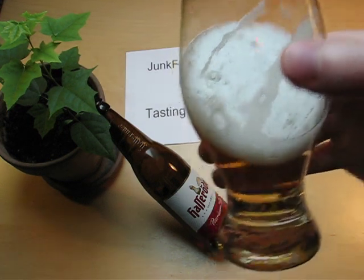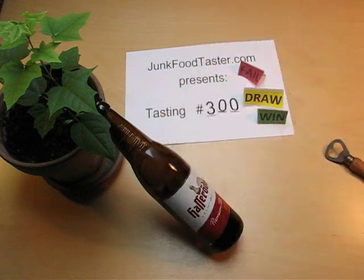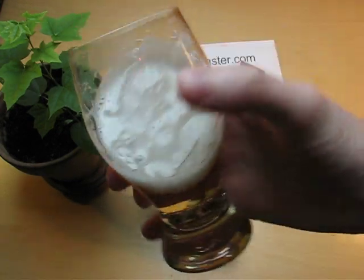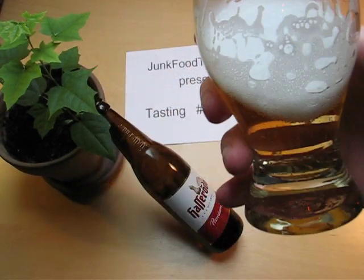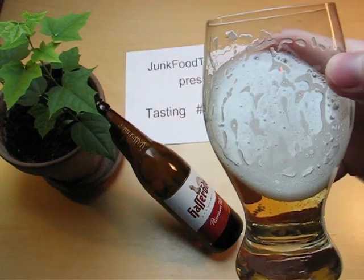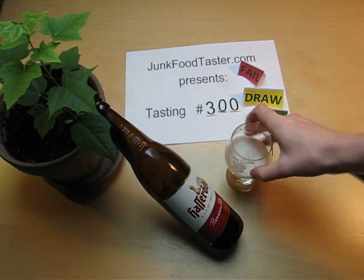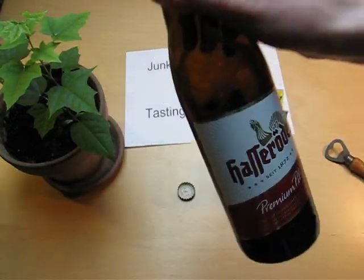It's sweet — I can't believe it. Like in high school, I remember this being more herby. Have they changed it? Probably not. Yeah, it's still herb, I would say.